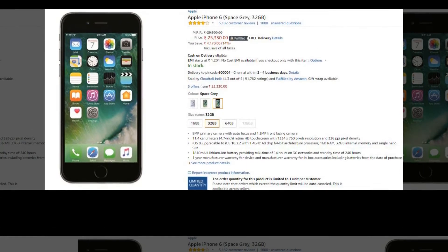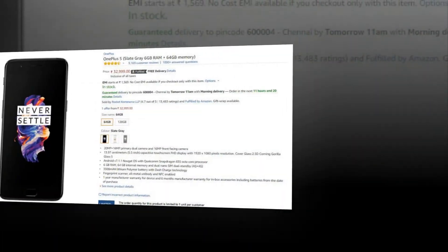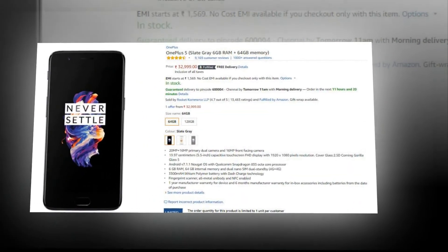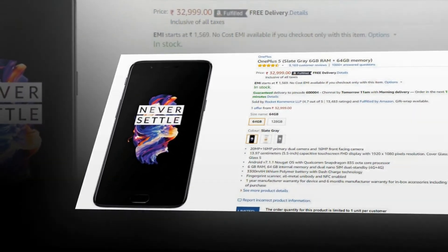At ₹25,000, it is a very good range. iPhone 6 is a good phone but not great. If you are spending ₹25,000, you should go for OnePlus 5 or the Samsung S7 — the S7 has got offers and is going for around ₹30,000.